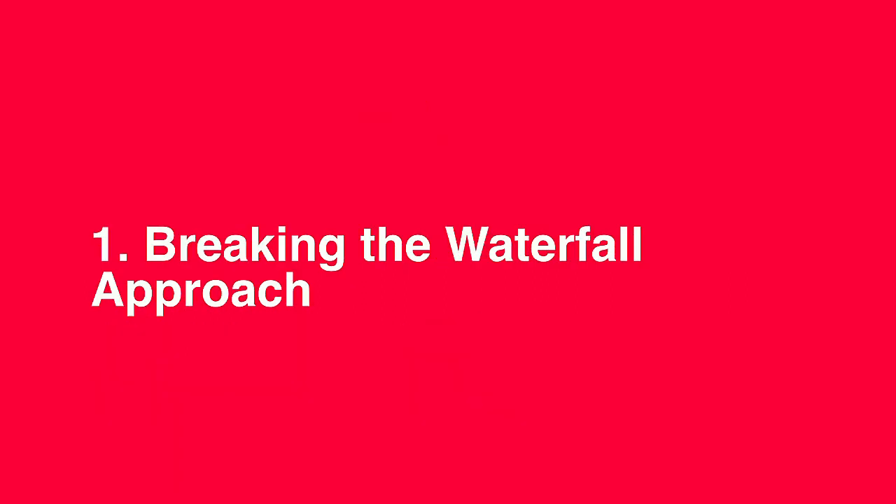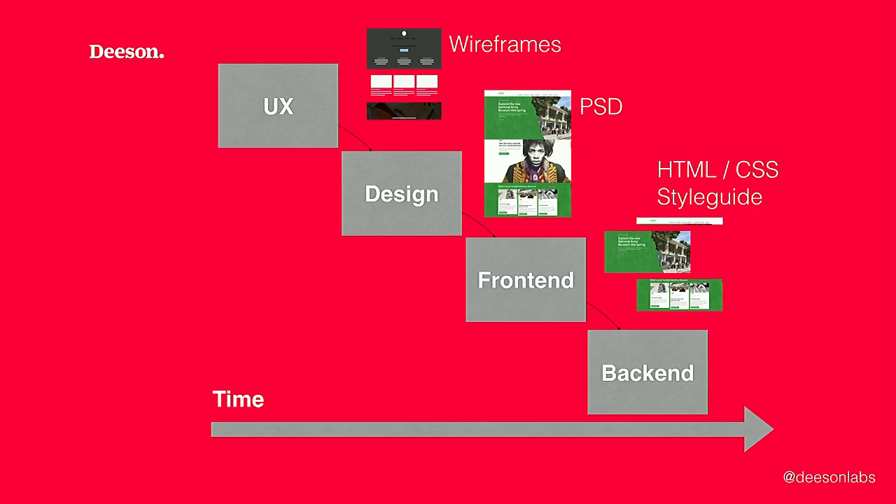First and foremost, websites are built by people. Projects succeed or fail primarily on the quality of communication and the decision-making that comes through collaborative work. The Agile manifesto values individuals and interactions over processes and tools. So the more collaboration on a project, and the more engaged all team members are, the more likely it is to succeed. You might recognise this waterfall approach to delivery — this is certainly what we were doing two or three years ago, where each discipline only gets involved with their phase of the project.